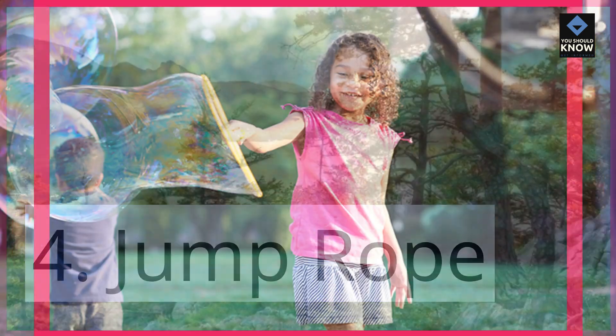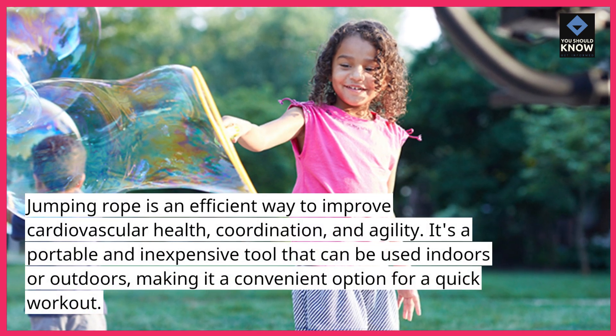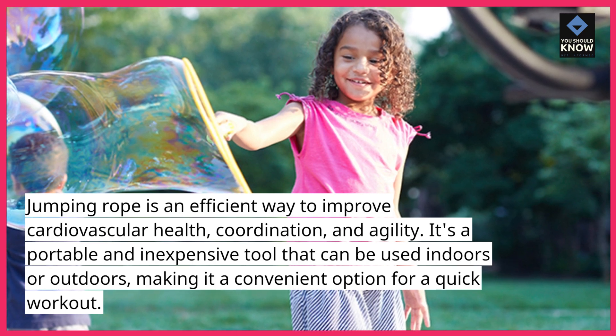4. Jump Rope. Jumping rope is an efficient way to improve cardiovascular health, coordination, and agility. It's a portable and inexpensive tool that can be used indoors or outdoors, making it a convenient option for a quick workout.